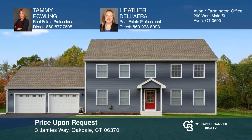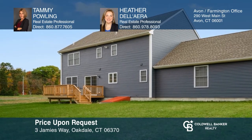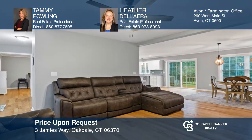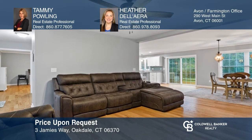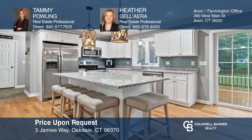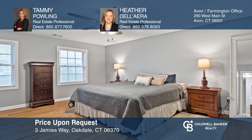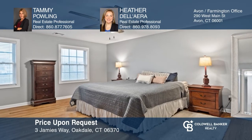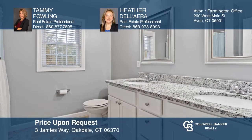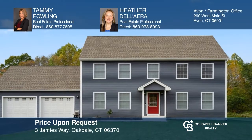This gorgeous three-bedroom, two-and-a-half bath colonial, located in the Chesterfield neighborhood, is better than new. Completed in 2021, you'll find tasteful on-trend upgrades with an open floor plan, high ceilings, upgraded moldings, oak floors, a white kitchen with granite counters, and a primary bedroom en-suite. Come see all this home has to offer with Tammy Pauling and Heather Dellera.